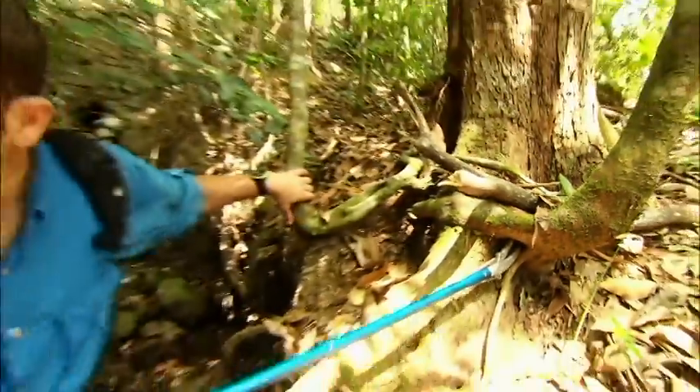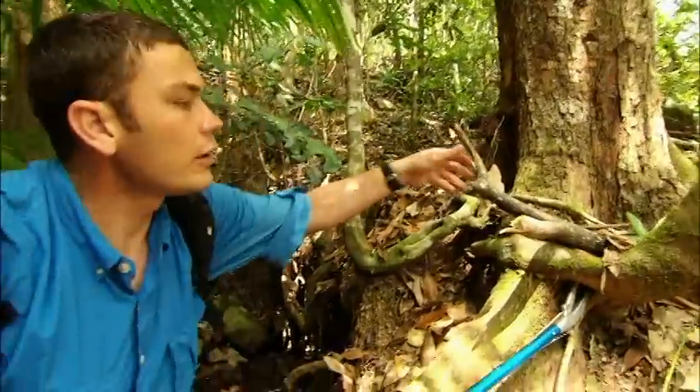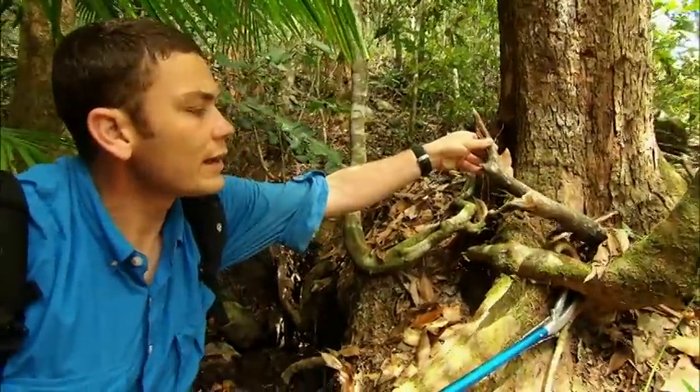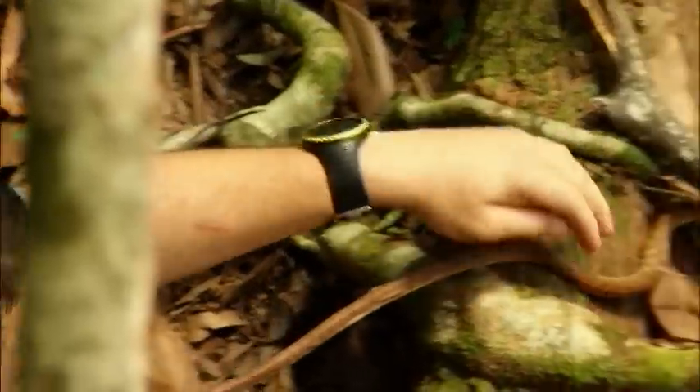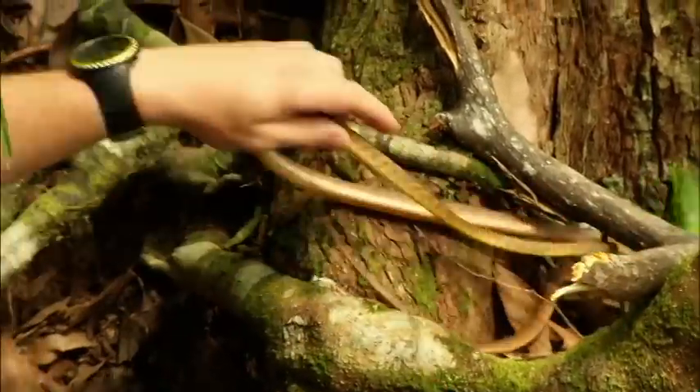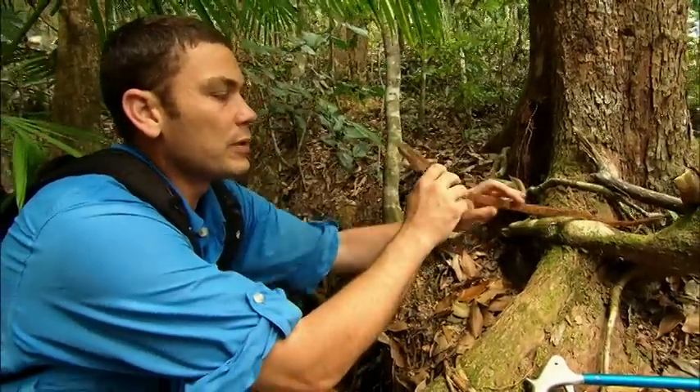It's a brown tree snake. These guys, Buiga, occur all through Australia and into Indonesia. They have a mild venom. They prey on birds, especially hatchlings that will live up in the trees. But these snakes are more famous for going to Guam and basically destroying the entire bird population.